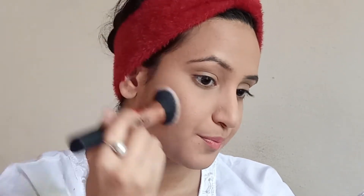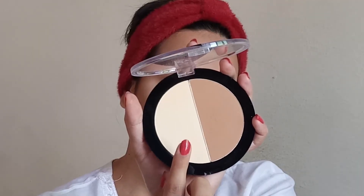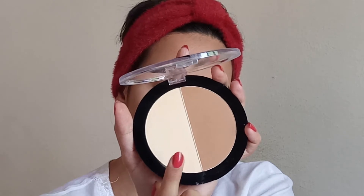Now I'm going to set my face using a Maybelline Fit Me loose finishing powder. Setting your face is really important because it prevents your foundation and concealer from creasing, and you definitely don't want a messed-up base. To give some dimension to my face I'm using my current favorite contouring palette from Wet n Wild. I'm also going to use banana powder to highlight my under-eye area and around my cheeks, letting it sit for around five minutes.